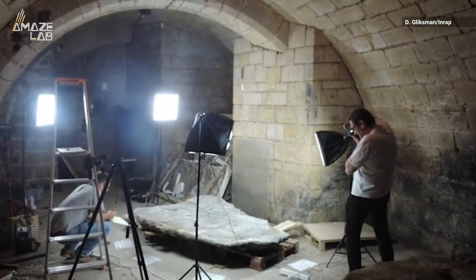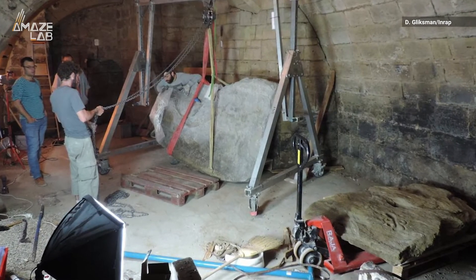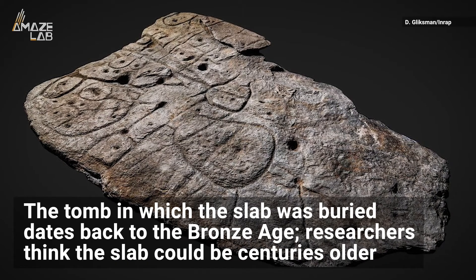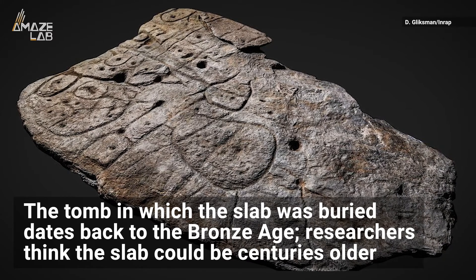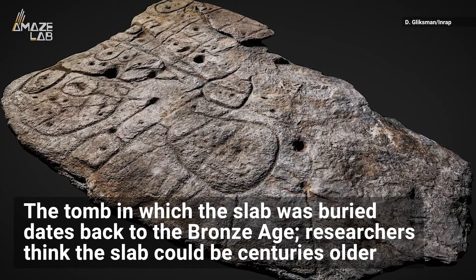After the slab was rediscovered in 2014, archaeologists began a modern investigation in hopes of understanding more. The tomb in which the slab was buried dates back to the Bronze Age between 1900 and 1600 BCE, but researchers think the slab could be decades or even centuries older than the tomb.